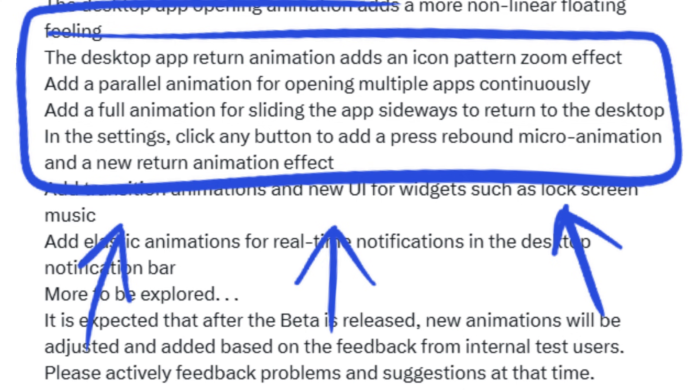One UI 7 will display full animations when sliding an app sideways using the navigation bar to return to the home screen. Moreover, when interacting with buttons in the settings app, users will notice a rebound micro-animation, along with a new return animation effect.